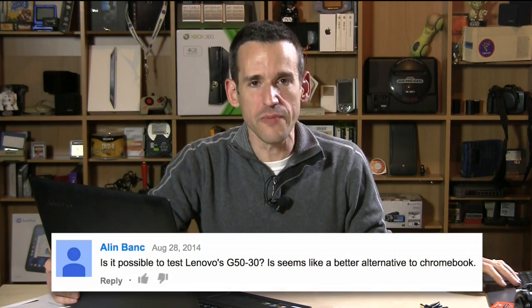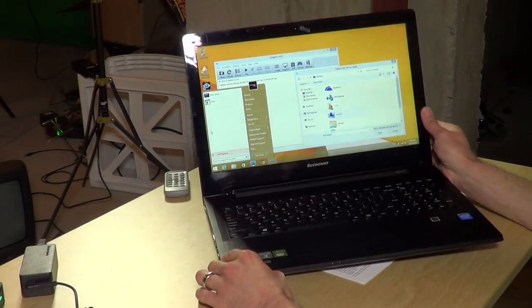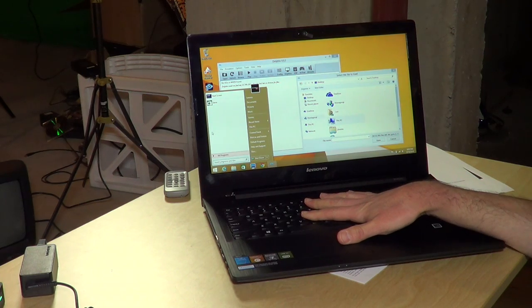Hey everybody, it's Lon Seidman. A viewer and supporter Alan Bank wrote in and wanted me to check out the Lenovo G50-30, and this is it right here. This looks like any other computer you might see in your Best Buy or Staples aisle, but what's unique about it is its price. This is a fully functional Windows PC that is only about $250 at the time I'm recording this video.